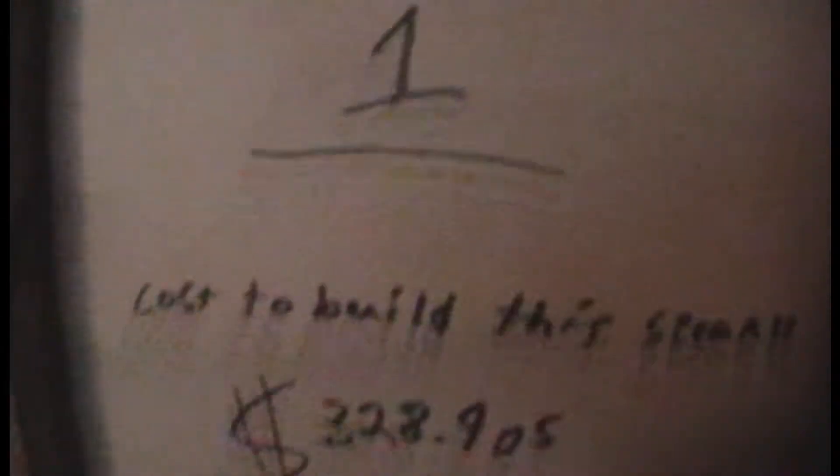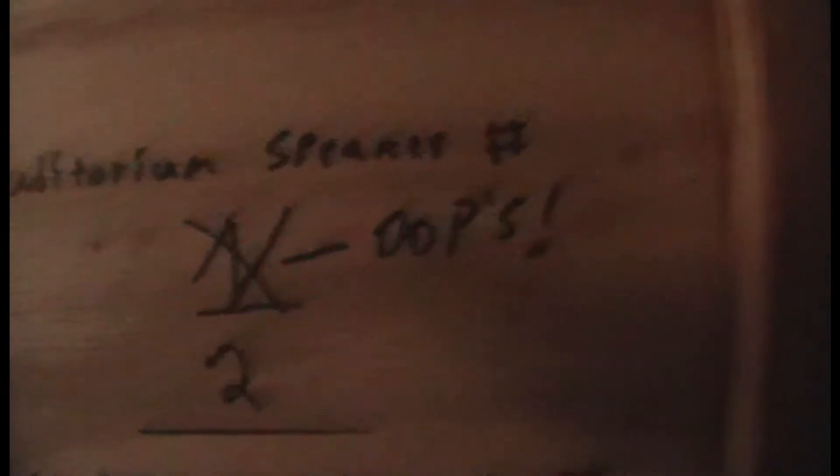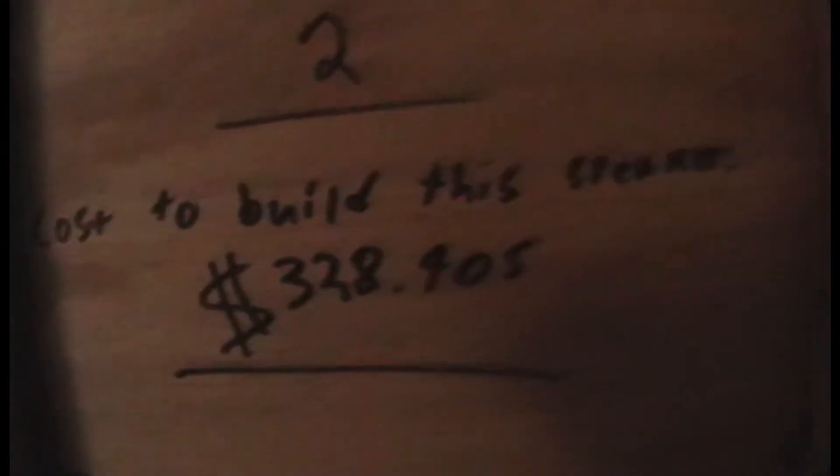Auditorium speaker number one. Cost to build this speaker: $320.40. This speaker again designed and built by Jimmy Johnson, class of 2010, completed on March 10th, 2010. This is auditorium speaker number one — oops, no — auditorium speaker number two. I'm only human, I make mistakes too. Cost to build this speaker again: $320.40.